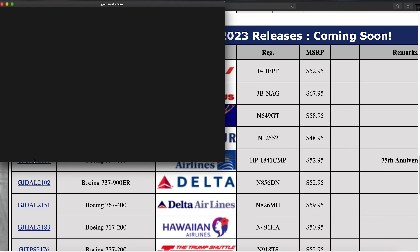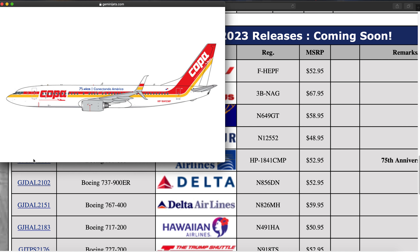Next up we have a Copa 737-800 — this is the retro one. The NG Models version is going to be better so just pick up that one. Registration is HP-1841CMP. Really cool livery — I love these retro liveries, they look quite nice.